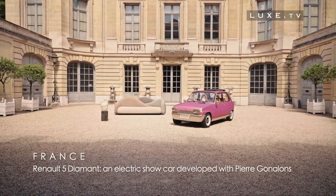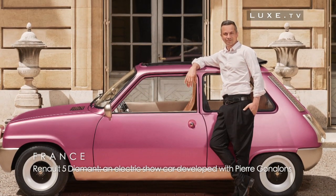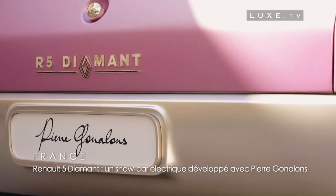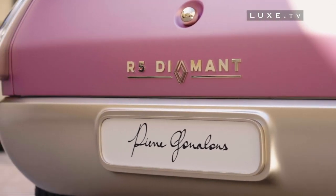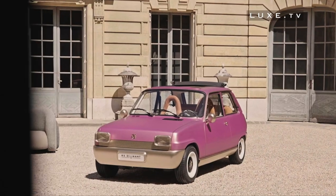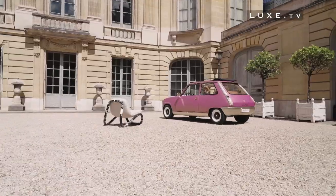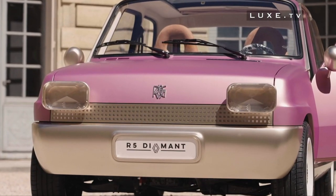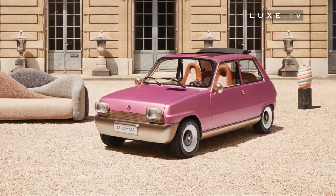It's a new collaboration between Renault and French designer Pierre Gonelan that's making headlines. Renault has teamed up with the French designer to reinvent an iconic model that has made its history — the Renault 5. The result of this co-creation is the Renault 5 Diamant, an unprecedented electric show car born from the encounter between the worlds of interior design and that of the automobile.